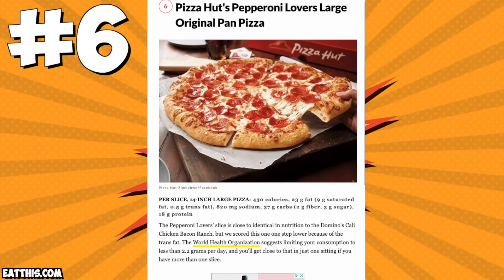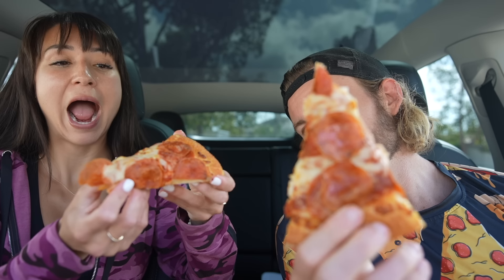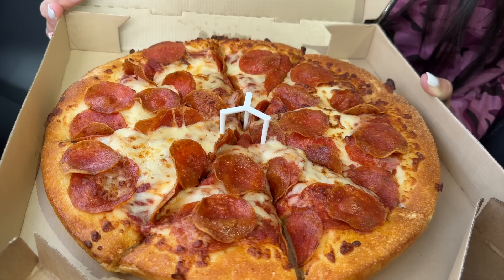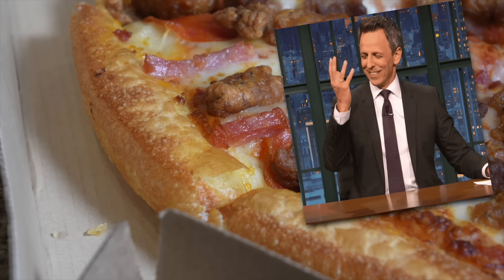Pizza number six - Pizza Hut's Pepperoni Lovers Original Pan Pizza. Just one piece clocks in at 430 calories. Nothing hits like Pizza Hut pizza. The best part about the Pepperoni Lovers and all pizzas at Pizza Hut is the crust - the crust is life-changing. I have to give this pizza four and a half stars - legendary pizza, very good.